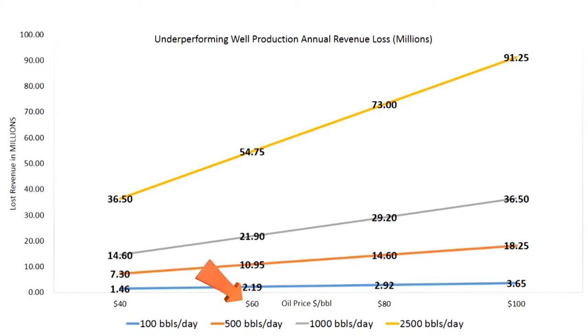Assuming an oil price of sixty dollars per barrel, failing to produce a hundred barrels of oil per day loses you two point one nine million dollars — or twenty-one point nine million dollars if you're losing a thousand barrels of oil per day.